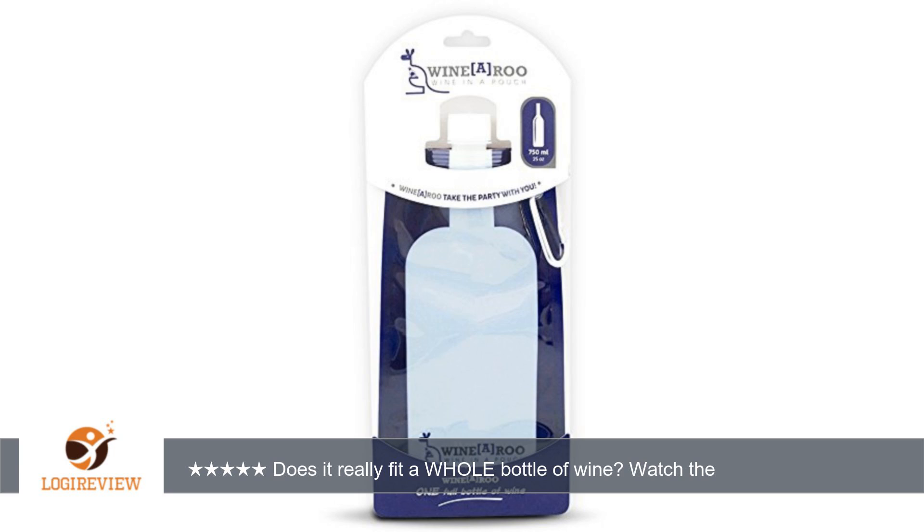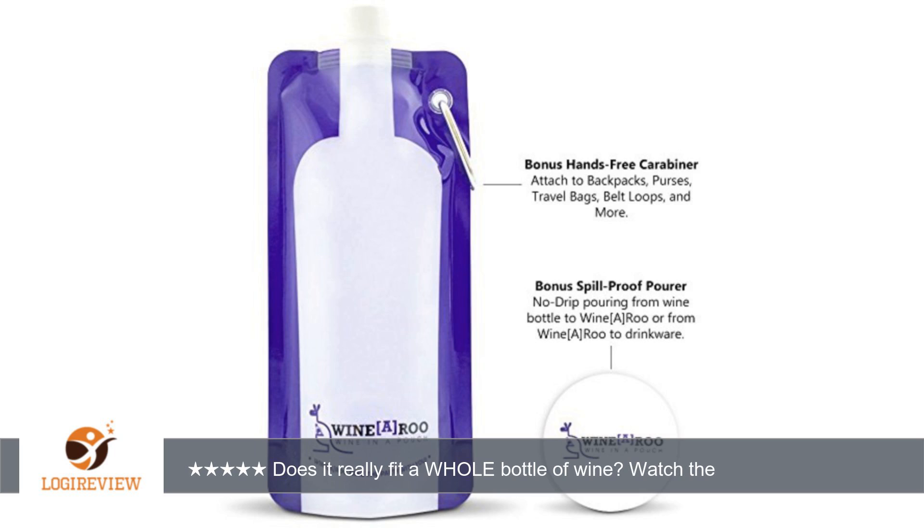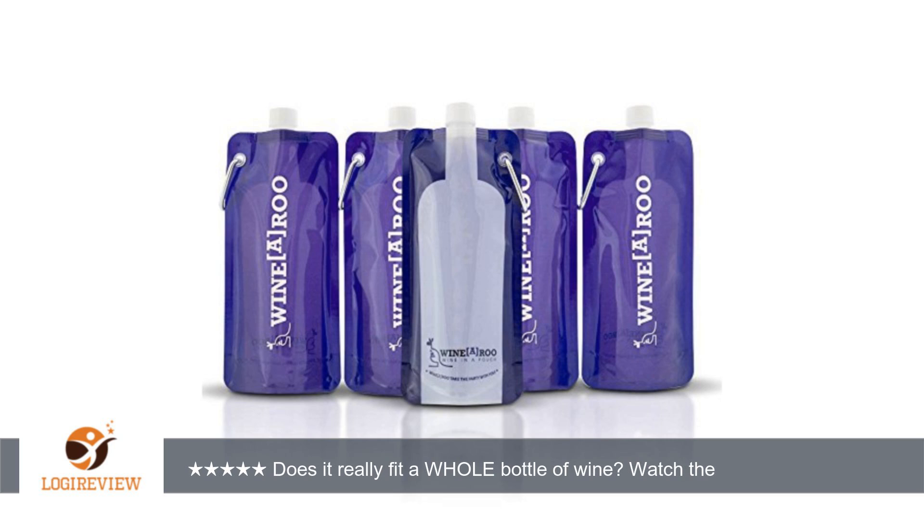A customer wrote: nice to have for wine or any other beverage of choice. I will mostly be using it for water or energy drinks for my hikes. It does sound nice to go to the top of a mountain and enjoy a bottle of wine on a cool fall evening though. I've made a short video to see if it really does fit a whole bottle of wine — watch it to find out.